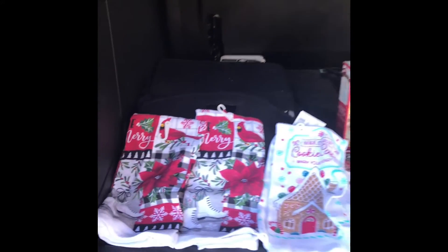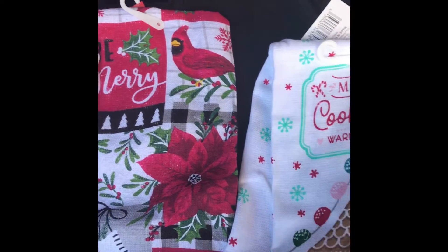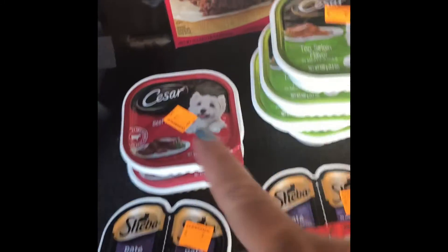I got these — these were a dollar a piece. And this one, I love this one: Miss Claus Cookie Cafe. They had these dog treats that my dogs eat.